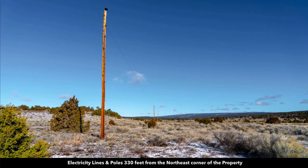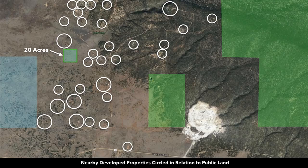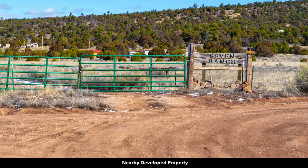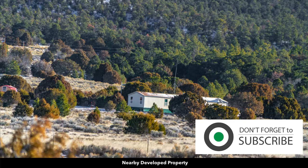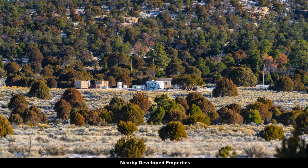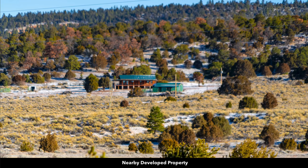There are electricity lines and poles already in place about 330 feet from the northeast corner of the property. There are also underground telephone and internet lines. Looking to the north, you can see that several landowners around here have developed their properties to varying degrees. Many have small ranches set up with a main home and accessory buildings, barns, and corrals. Some people have a single-wide mobile home, others have a smaller home with multiple accessory structures, a fifth wheel, shipping containers, or kit cabins. This landowner has a nicer log home with a wraparound porch and a corral.